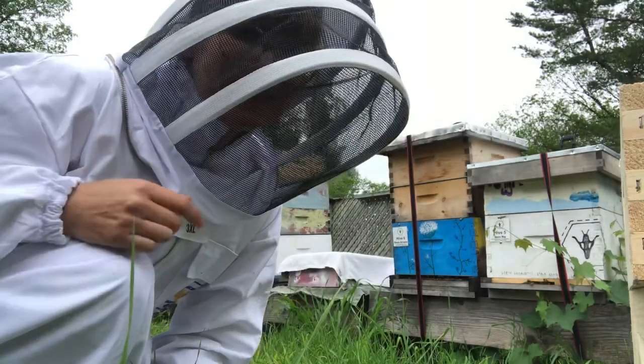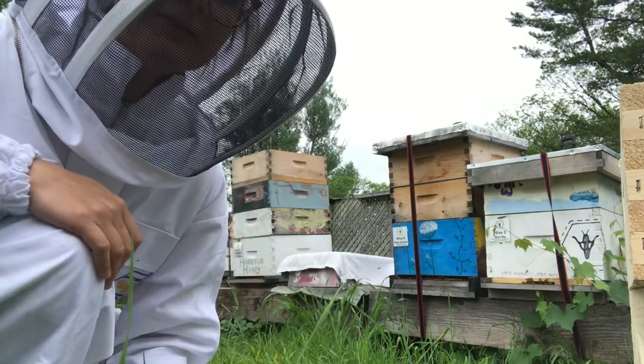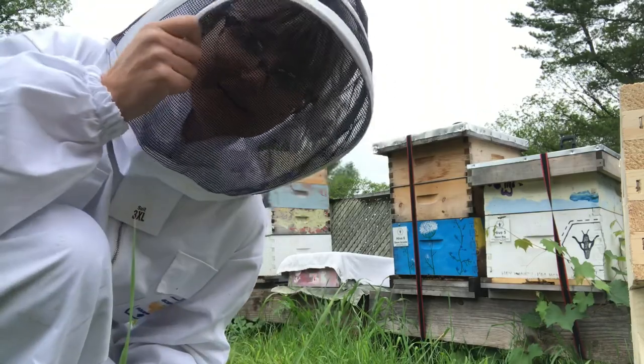Just had to put on the bee suit because I'm dealing with Crazy Hive and I kiltered the whole hive, so they're pretty pissed off. And then I'll strip down again to do the rest.